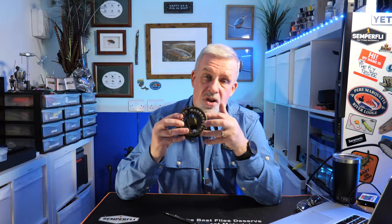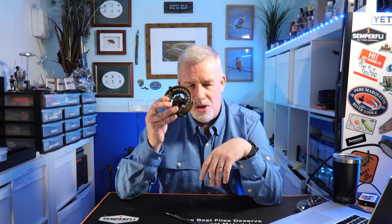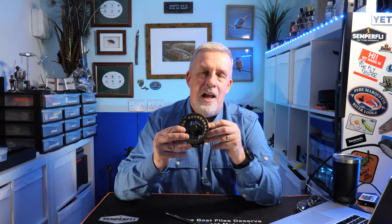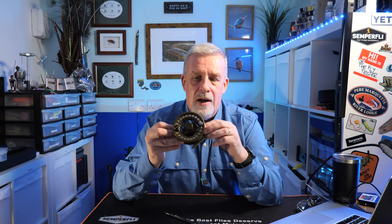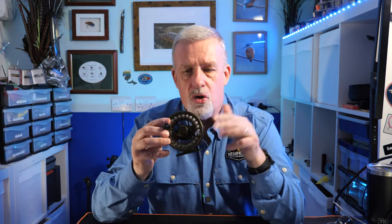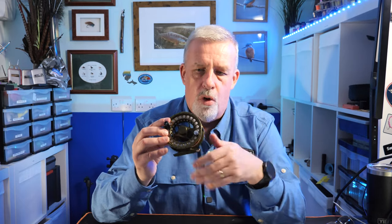Most of the time, certainly for the size of fish I'm targeting on three-weights, it's not a big deal — I've got to be honest. People always talk about the drag and you don't really care about the drag until you need it. I've had that on a few occasions while using this reel. In Slovenia I was catching bigger fish than I would be targeting back home, and the drag really showed itself to be excellent — it has a very slow inertia starting up and is very smooth once it gets going.